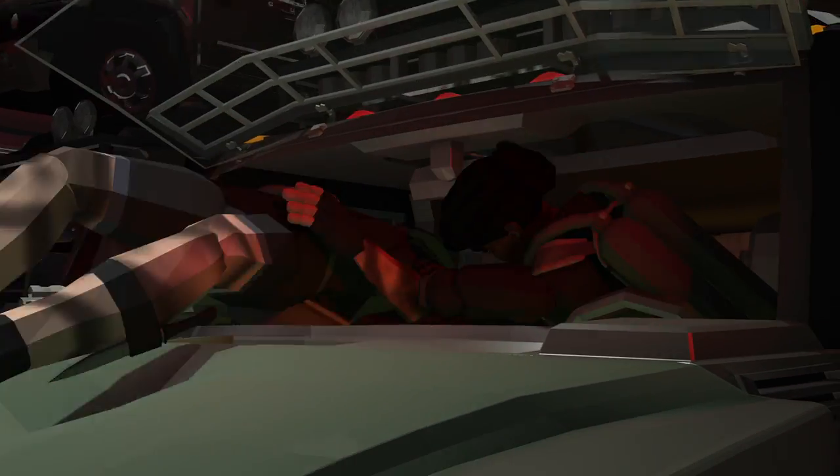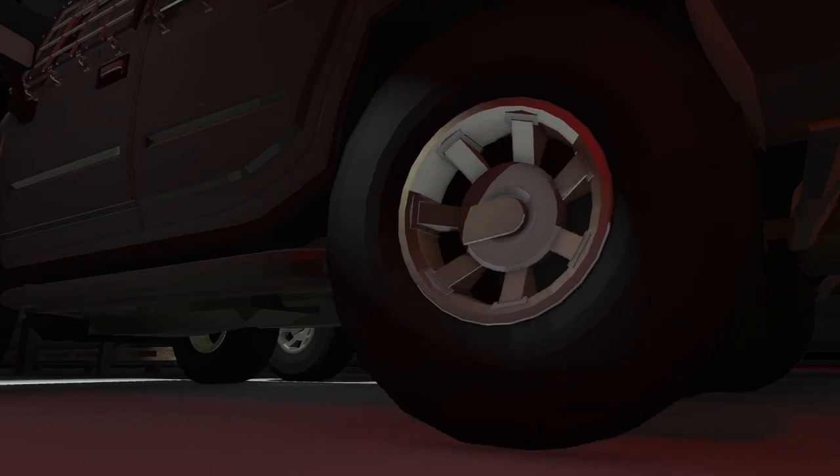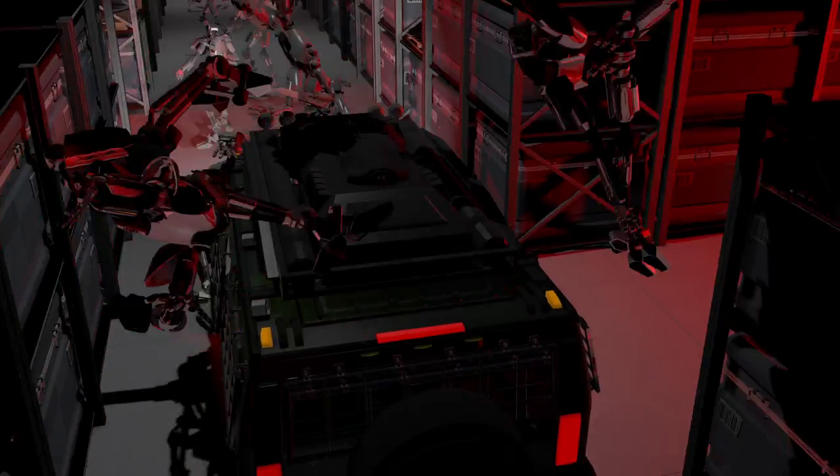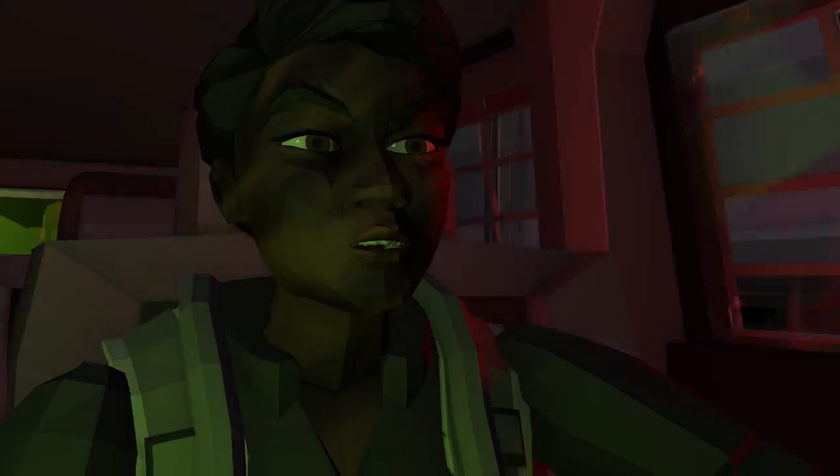You should have listened to me! Okay, passenger seatbelt. I thought we were in a boat! We are! It's the fun cruise!